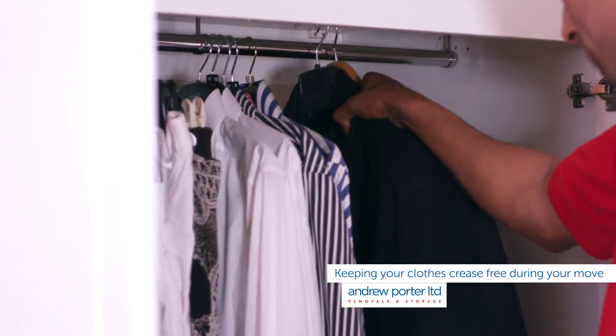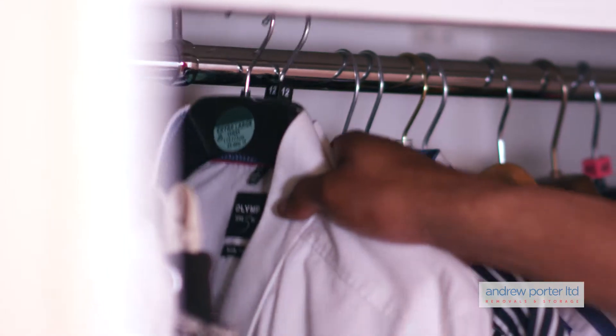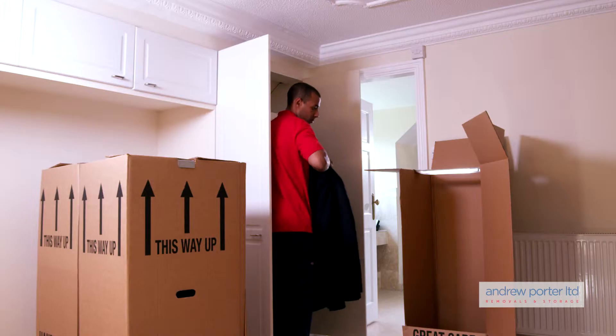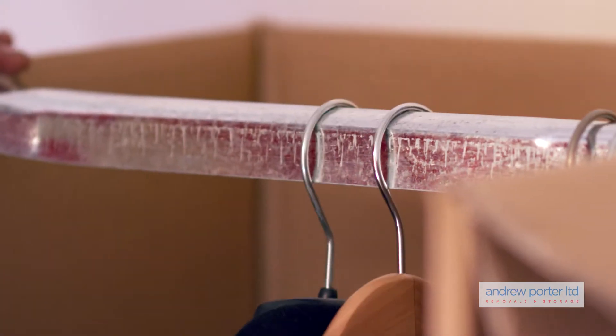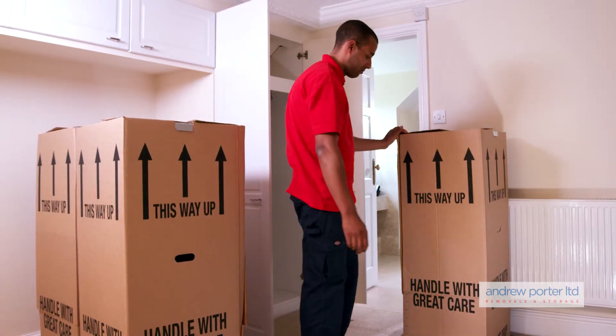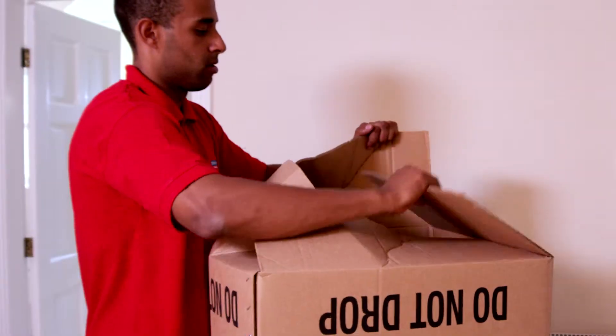Moving often involves packing your clothes away into suitcases and boxes. When you come to unpack them, they may have become creased and messy. Wardrobe boxes are a portable cardboard wardrobe with a hanging rail, provided free of charge by Andrew Porter Limited when you move with us. They can make life a lot easier when moving clothes.